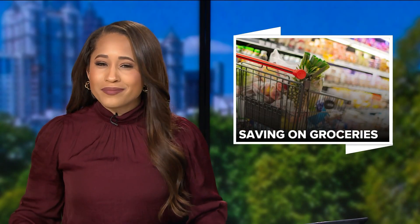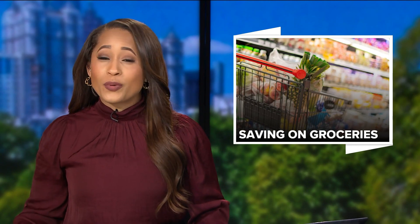Your grocery bill could keep going up in 2023 — something that you want to hear, right? Not at all. According to the USDA's Food Price Outlook, food will cost you up to 4% more. Mandy Gaither offers some tips to help you still save some money.